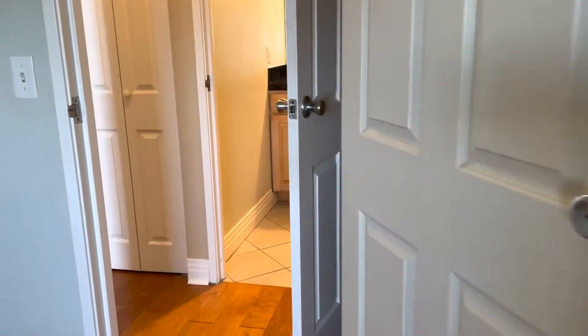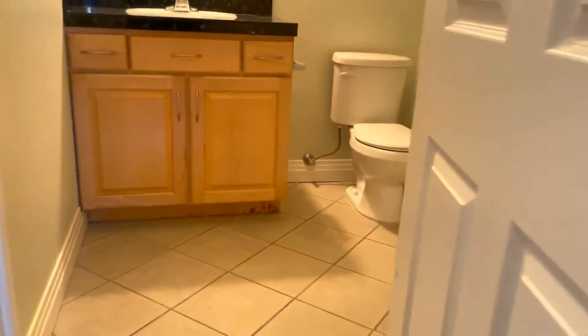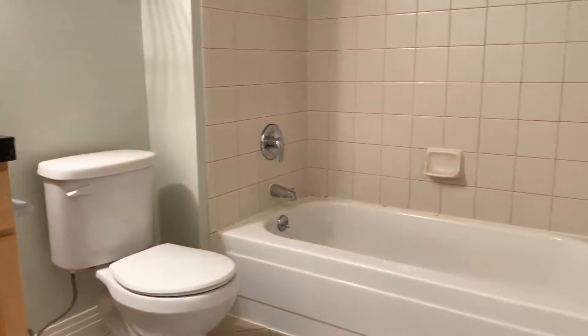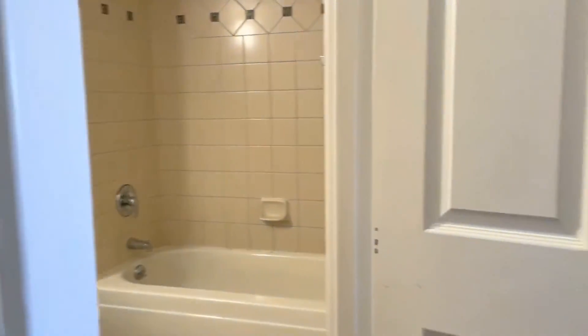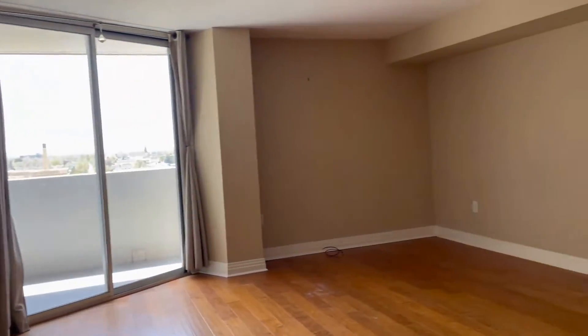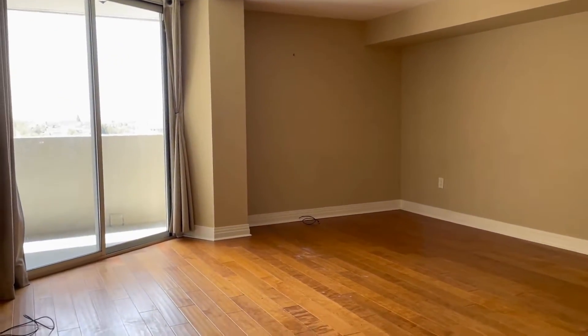And of course, just across the hall you will have your full bathroom. For more information on this unit, please visit our website at www.rentgrace.com.